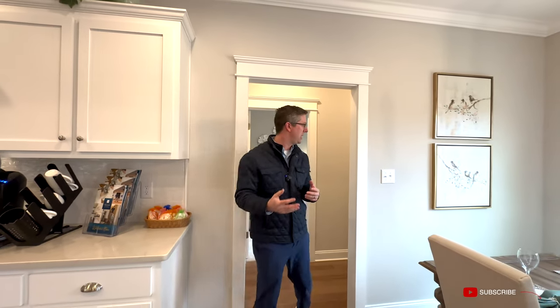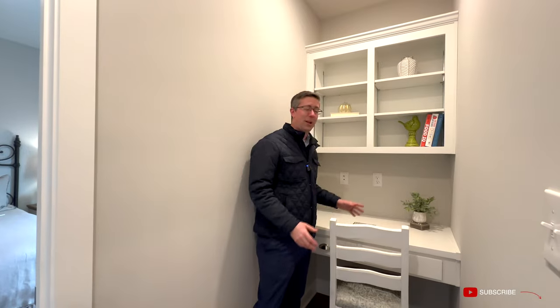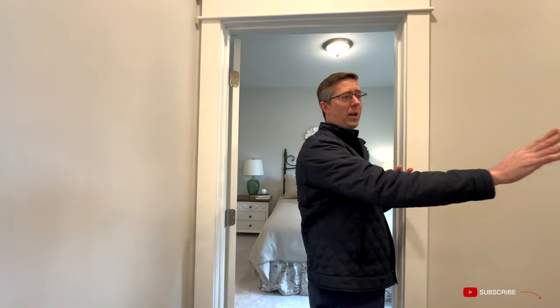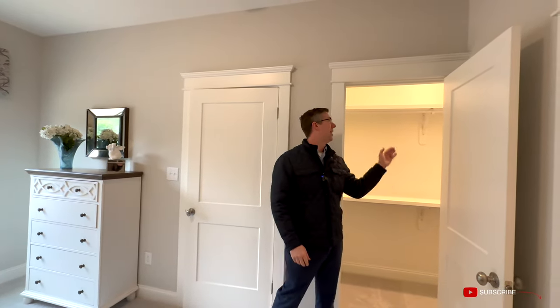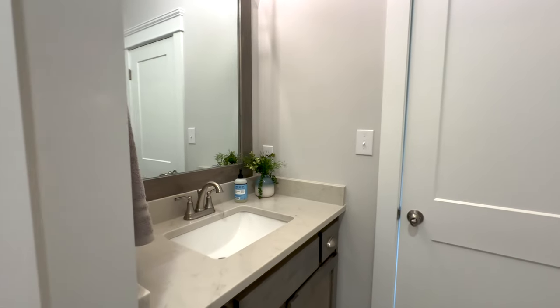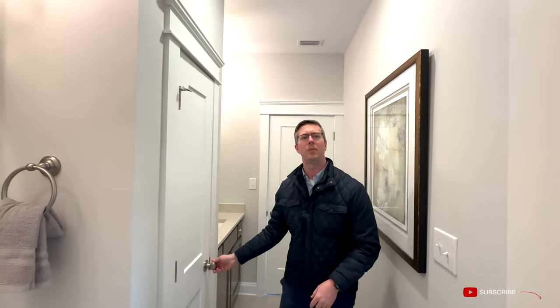Back on the kitchen side, opposite the master suite, it walks into a built-in desk area — great place to plop a laptop, get homework done, or check emails. You could also add a door and make it a walk-in pantry for additional storage. It walks into bedroom number three with cased-out windows and neutral gray walls. There's a super large walk-in closet in the corner with upper and lower hanging space. The Jack and Jill bath has gray tile floors, quartz counters, a linen closet, and a combo tub-shower with a commode.